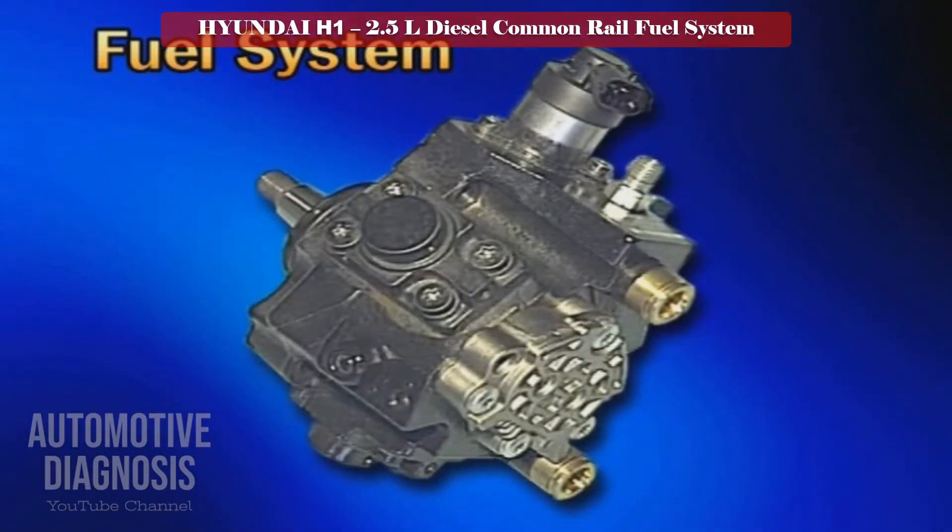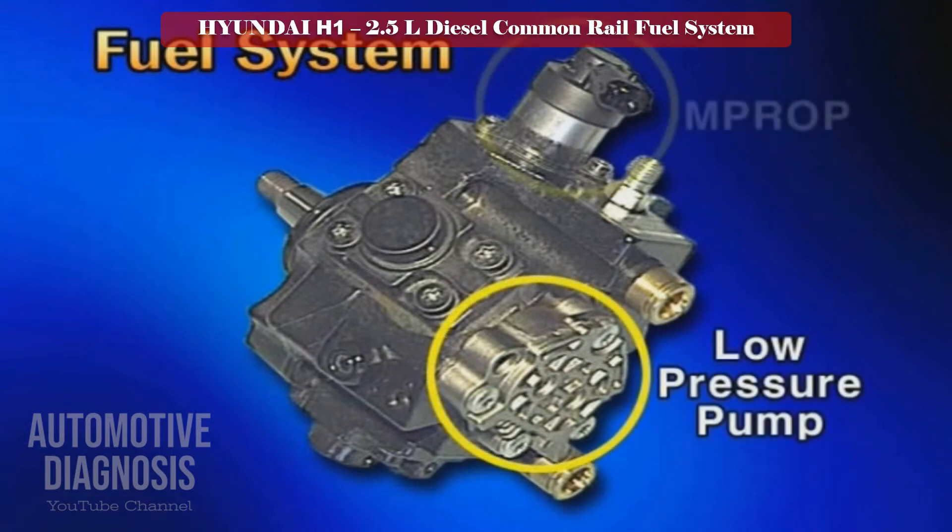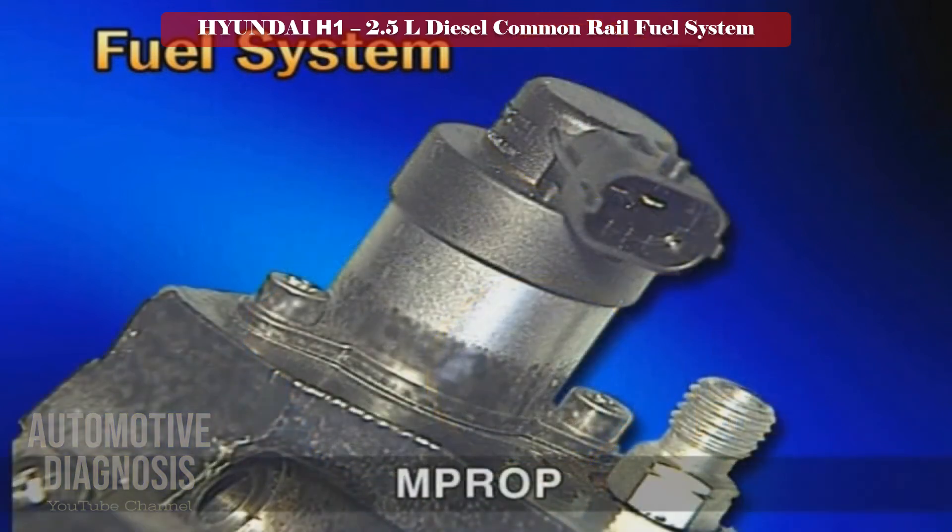The high pressure pump is equipped with a mechanical low pressure fuel supplying pump and the MPROP for controlling fuel pressure at the inlet port. The engine ECM performs duty control of the MPROP to control the fuel amount supplied to the high pressure pump.